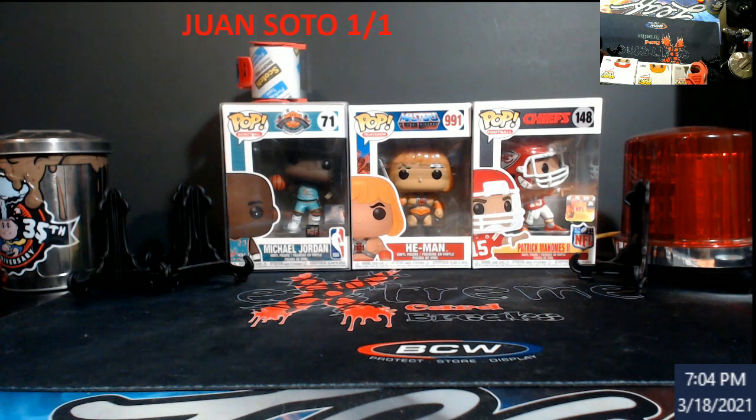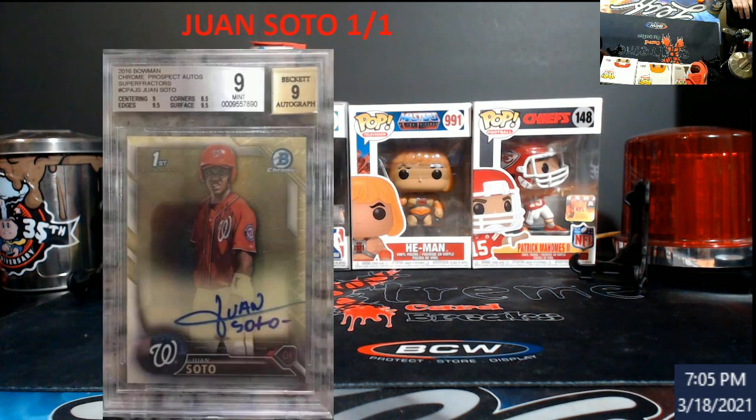A lot of people are probably wondering what I'm talking about — the history of the Juan Soto first Bowman 101. What do you mean history? A lot of people know the story from probably three years ago, and a lot of people don't. Everybody knows there's always a 101 superfractor in most Topps products, so of course you have the Juan Soto 101 out there. This kind of goes into altering cards and all that other stuff. Basically, everybody knows it was pulled, so let's take a look at the card — boom, there you guys go.